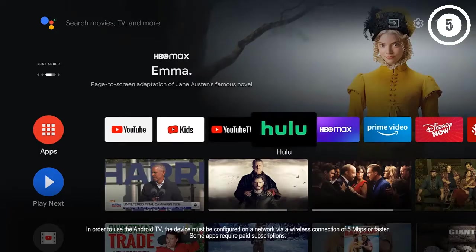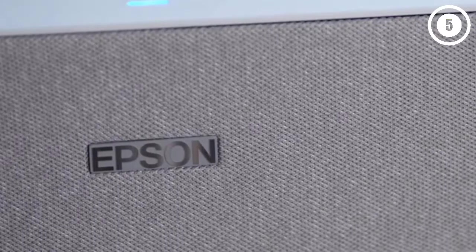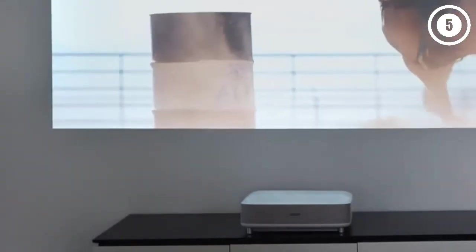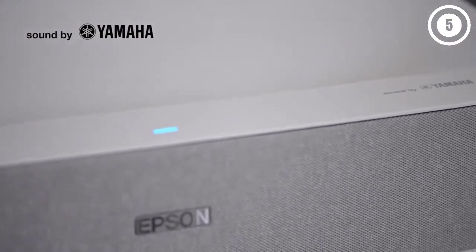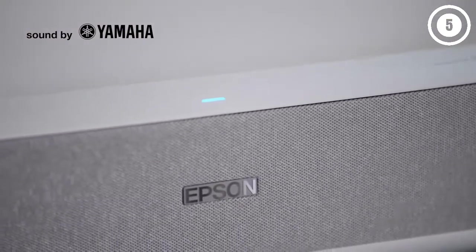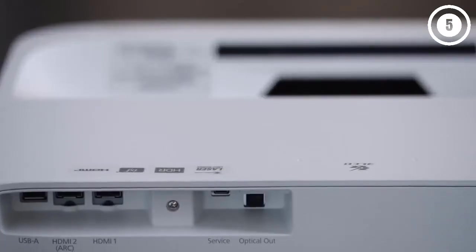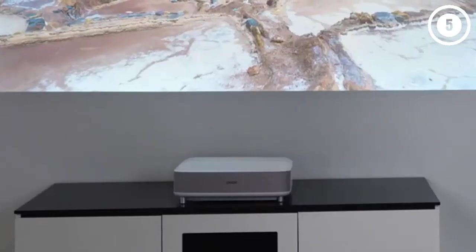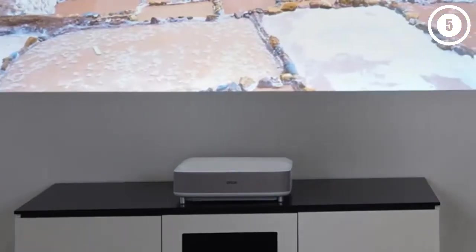The all-in-one capability of the Epson LS300 is another of its strengths. Its Android TV interface can download streaming apps like Disney Plus and Hulu so you can watch without external content sources, while built-in support for Chromecast lets you mirror content from a phone or tablet. It also has a built-in Yamaha 2.1 sound system with higher audio quality than you'd expect from a 10-watt speaker system. With a 3LCD display, it produces a wide color gamut with no flickering or rainbowing.